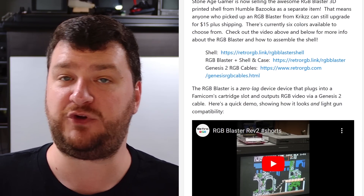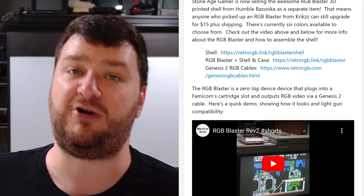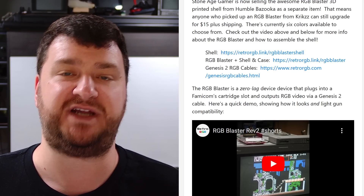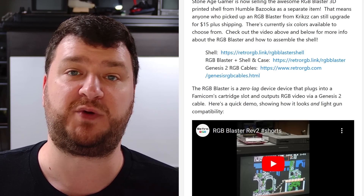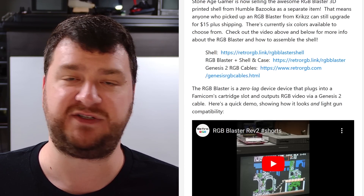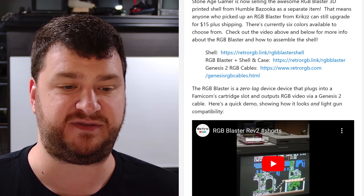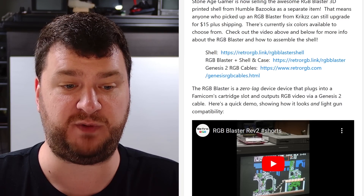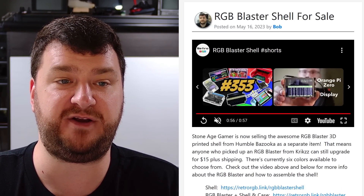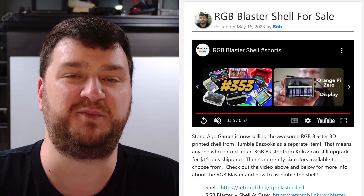They come in six different colors currently. I got the red one, plugged it into my Famicom, and it matched perfectly. I have a YouTube Short as well as a video on every social media platform showing the basics of how to assemble it — it's as easy as you could imagine. The RGB Blaster itself is a zero-latency plug-and-play device that gets RGB from top-loading Famicoms and a top-loading NES via a converter. It uses a Genesis 2 port — RGB only — but works with every Genesis 2 RGB cable including HD RetroVision. There are still some firmware issues to iron out, but overall I love it.